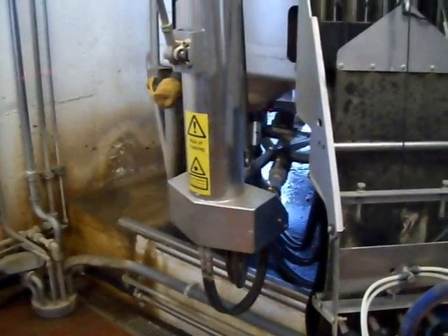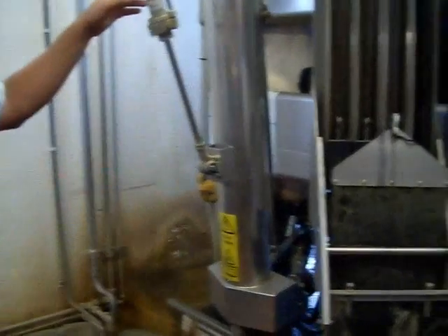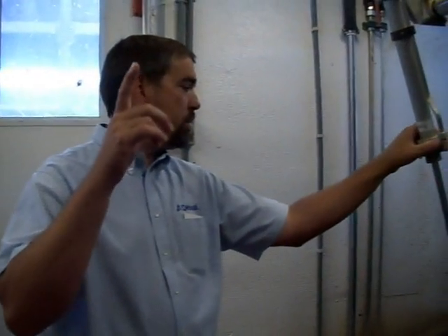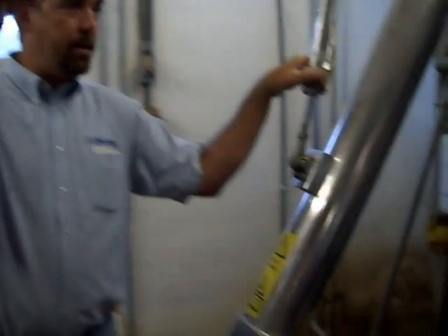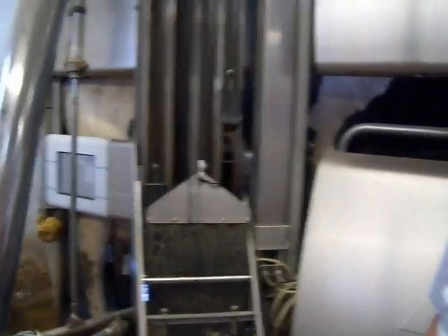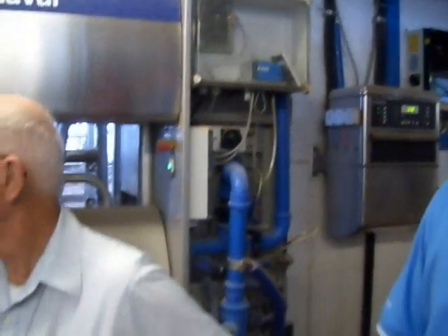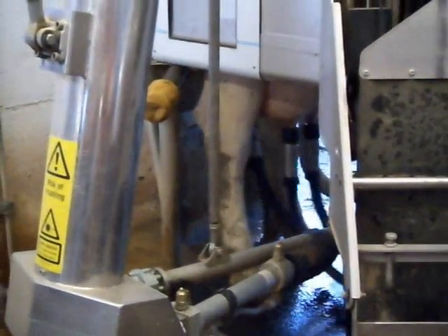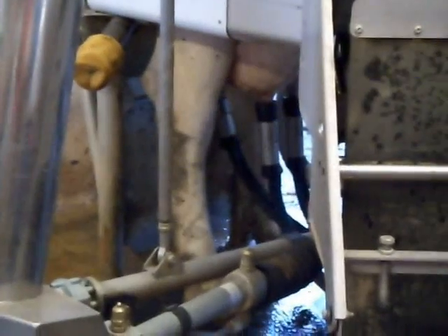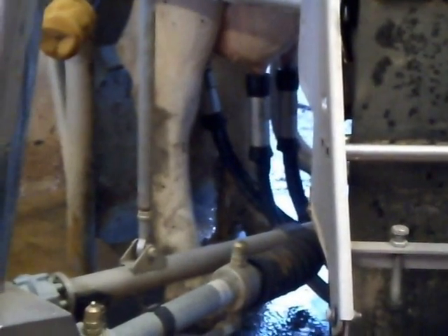We'll have to replace these cylinders eventually. I haven't had a problem with the cylinders in this barn, but we have sand bedding in the other two barns. Where we get a lot of rotation, sand can get in under a bushing, and we've had to replace some components because of the sand — it just wears things down. These are hydraulic cylinders and we use a vegetable-grade hydraulic oil, so it's environmentally friendly.